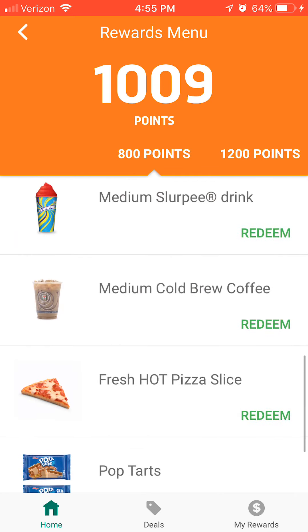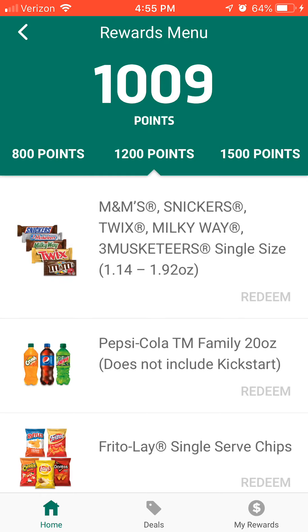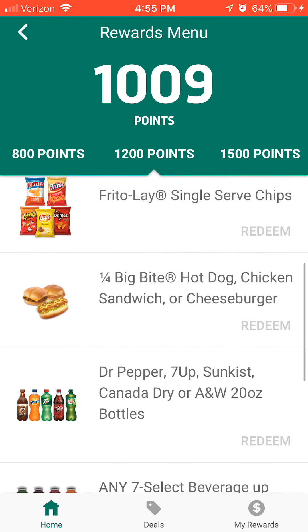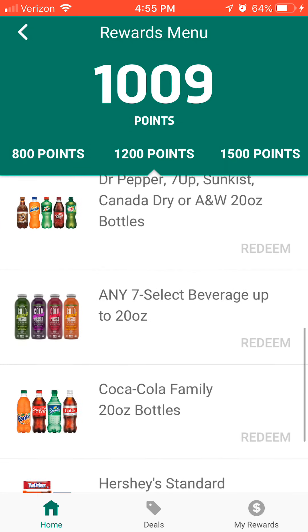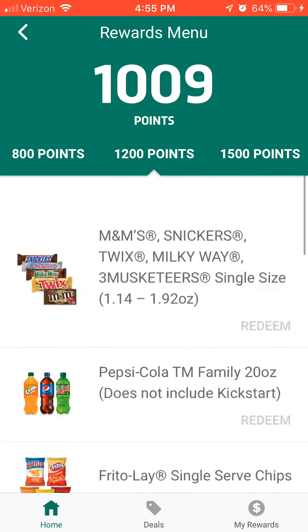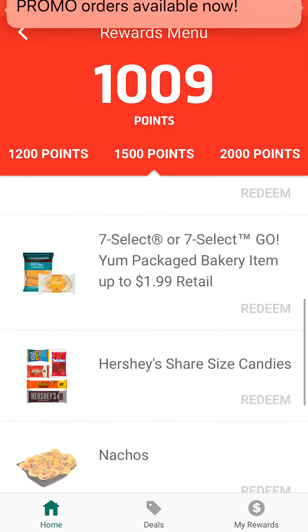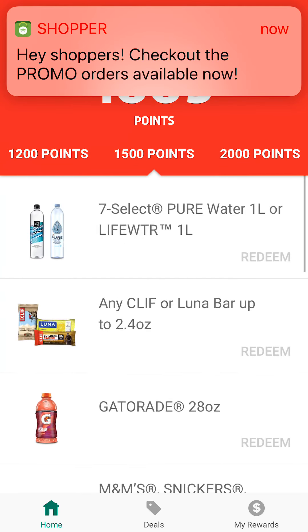The pizza actually is pretty good from 7-Eleven. I learned from a co-worker that if you go in and request it — or call in advance — they'll make you a fresh pizza right then and there. At 1,200 points you can get free candy bars, sodas, and name-brand chips. Something off the rollers. I think it was around 2,000 points when I got a full pizza. You kind of get an idea of what you can do with your 7-Eleven app.